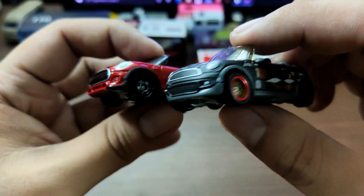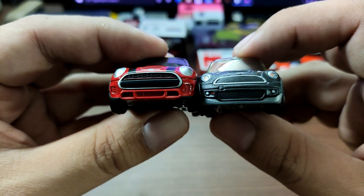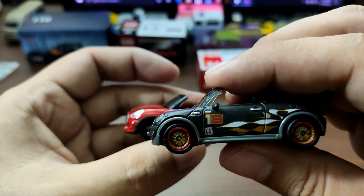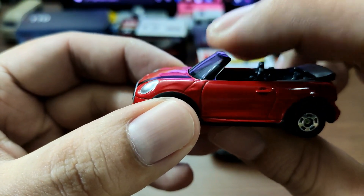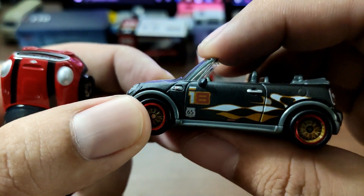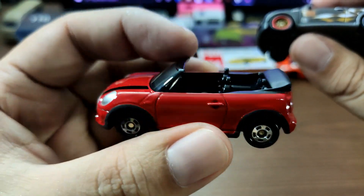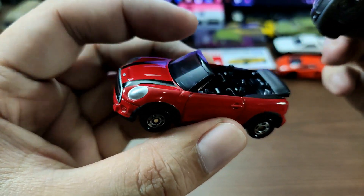This is just a fun comparison, nothing too serious. On the windshield, looking at thickness and build, I think Tomica wins this one — it feels tougher and more durable than the Matchbox version. Tomica has really thick plastic that feels almost like glass, while Matchbox uses thinner plastic.